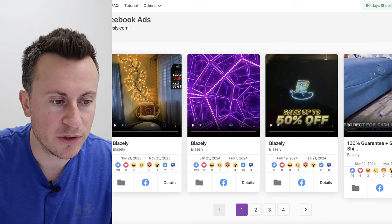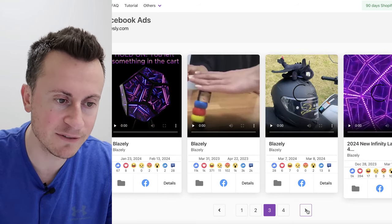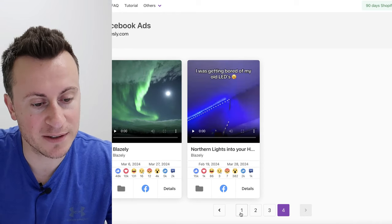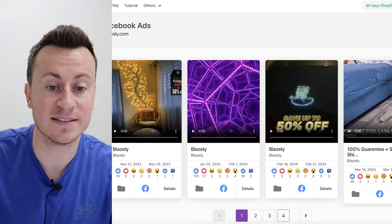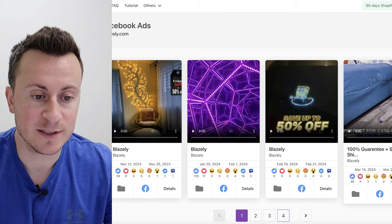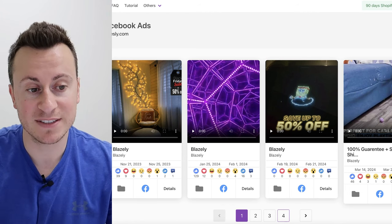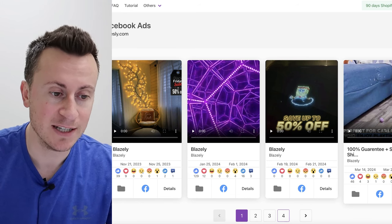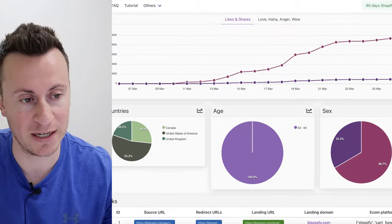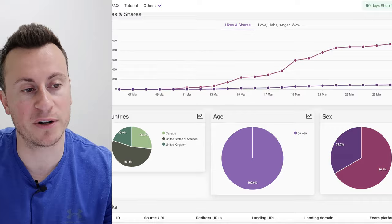One thing I wanted to show you is look at how many products these guys have tested. They haven't just tested one or two and stopped when things stopped working. They've kept testing and testing until they found something that works. I speak to a lot of people who've tested two or three products and feel like they can't make it work — I wanted to show you this to give you motivation to keep going, because this model does work. You just have to keep going until you find the right product.